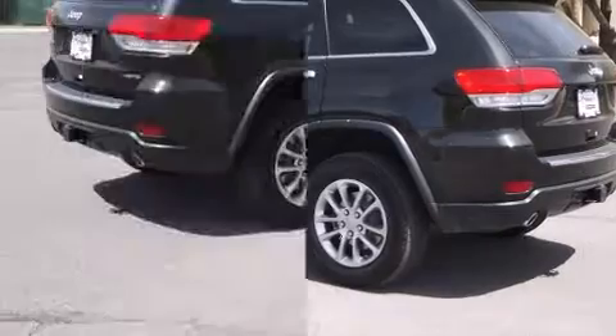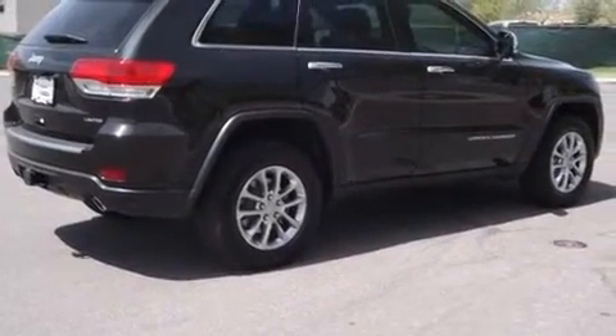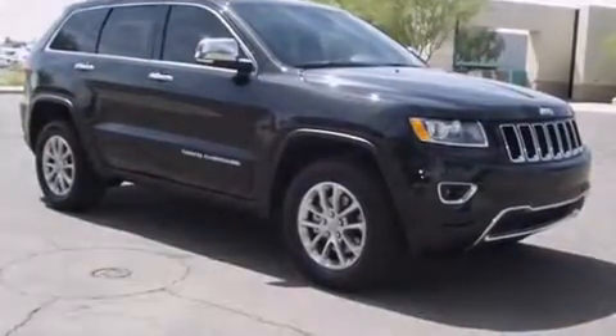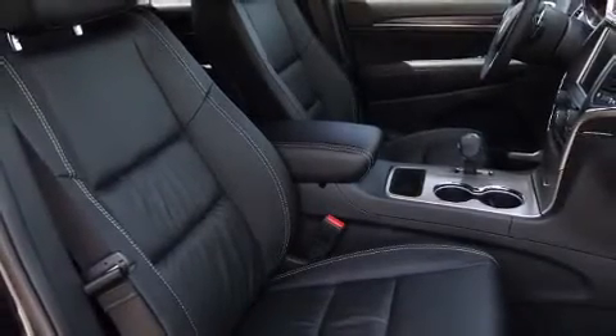It includes heated seats, a rear window wiper, a power seat, a trip computer, automatic dimming door mirrors, a power liftgate, and a split-folding rear seat. Features such as automatic climate control and leather upholstery prove that economical transportation does not need to be sparsely equipped.